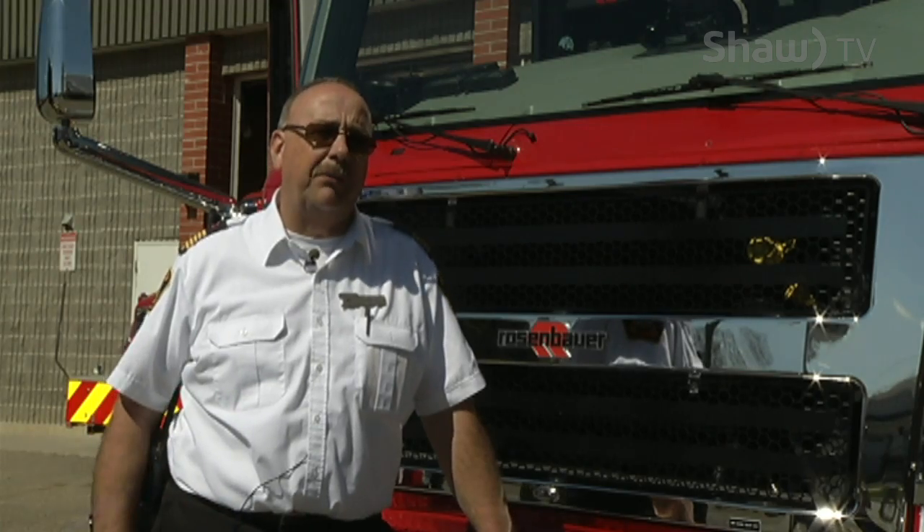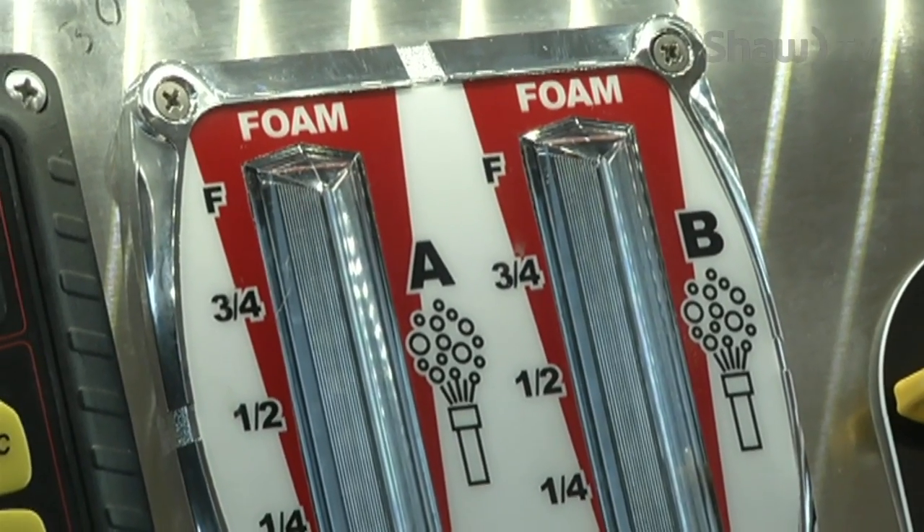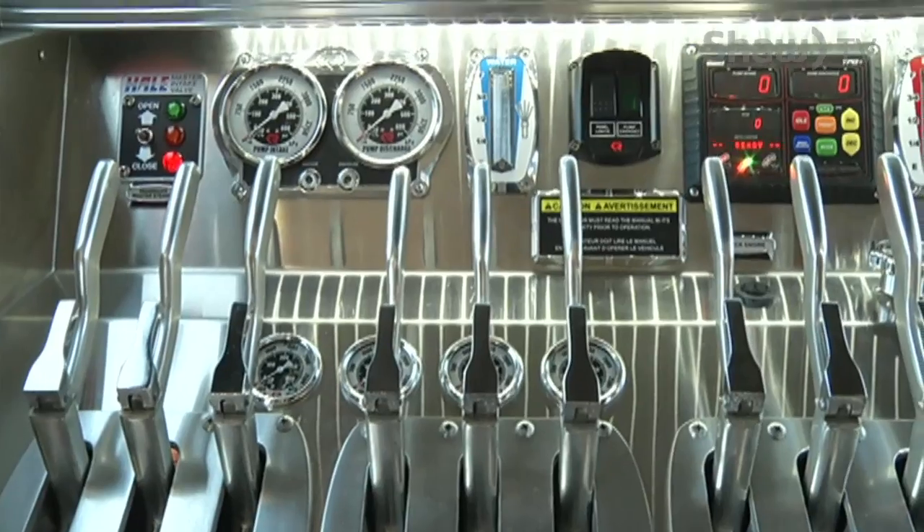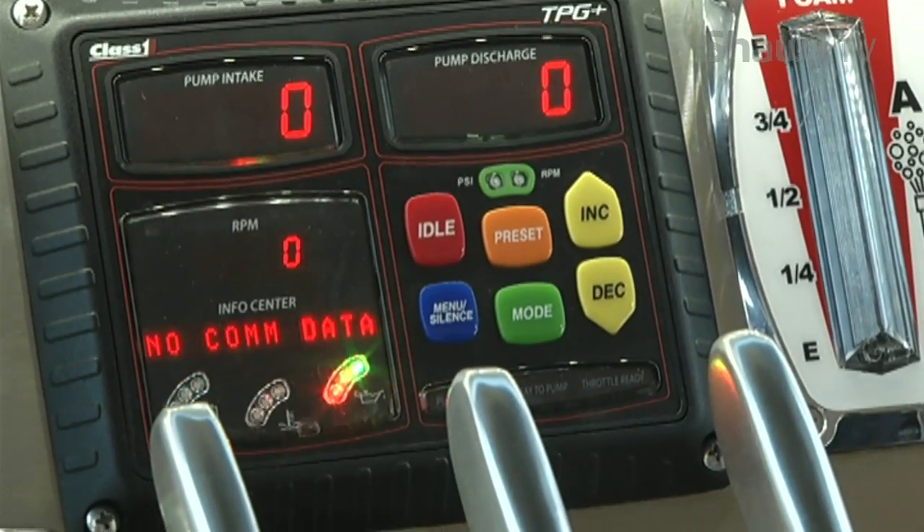This truck has foam capability where we didn't have that before on board. It's very much more straightforward than how we had to make foam in the past.